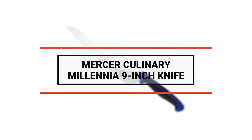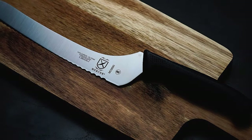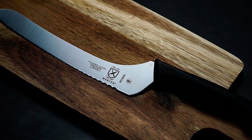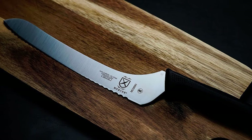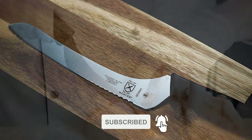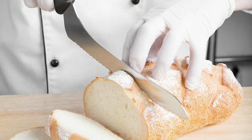Number 6: Mercer Culinary Millennia 9-Inch Knife. This knife allows the user to cut fully through a product. It keeps hands away from the table or cutting board as you make quick, efficient slices through sandwiches, fruits, and meats. This knife's blade is made of high-carbon, stain-free steel that effortlessly cuts through a variety of foods in your commercial kitchen. It features a serrated edge, which is designed to pierce through tough rinds on fruits such as melons or cantaloupe.